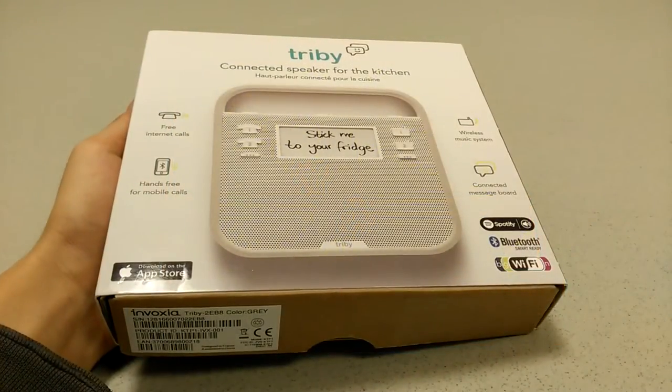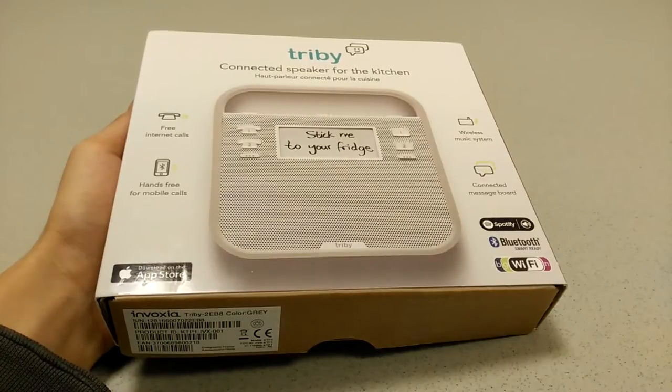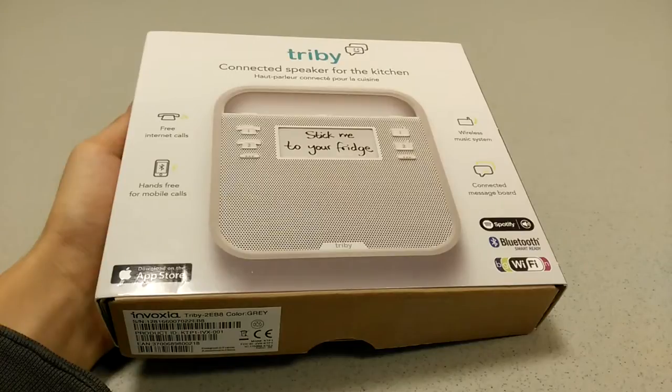Hey folks, here at OSReviews you're watching our video first look and unboxing impressions of the Invoxia Tribi. On paper, the sub-$200 smart speaker is one of the most ambitious products that we've seen here in 2016.